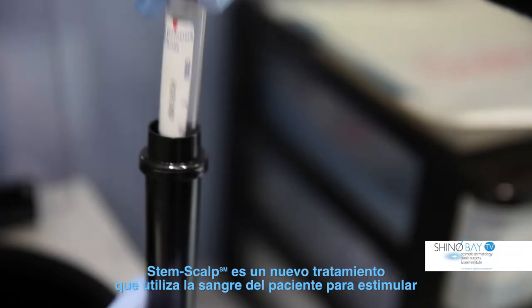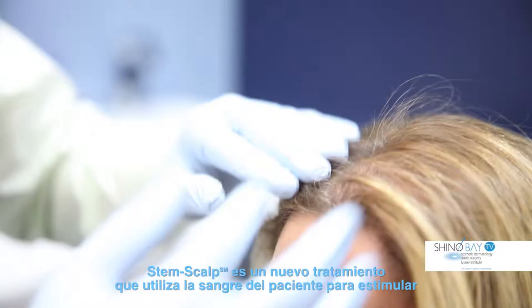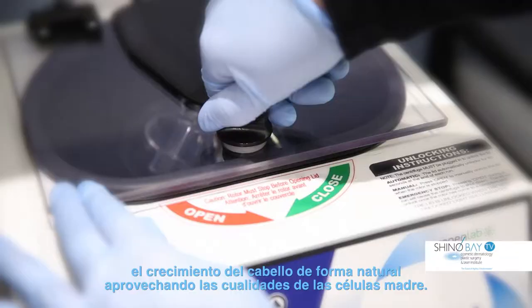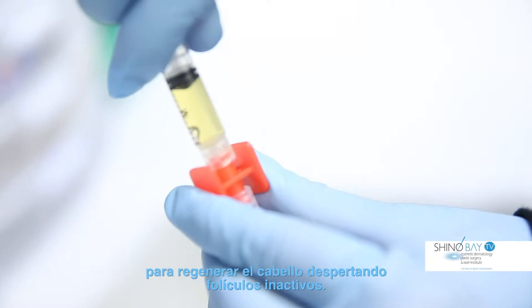Stem scalp is a new approach to hair regrowth that uses your blood to naturally stimulate hair growth by harnessing the power of your own stem cells. Platelet-rich plasma, or PRP, has been shown to contain numerous growth factors that can stimulate your follicular stem cells to regrow hair by awakening dormant hair follicles.